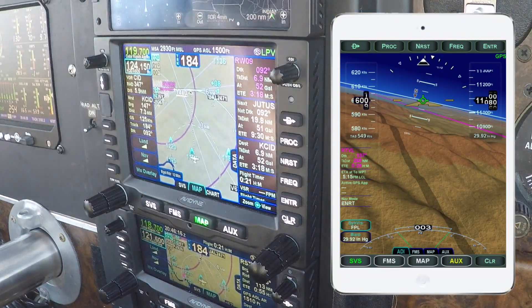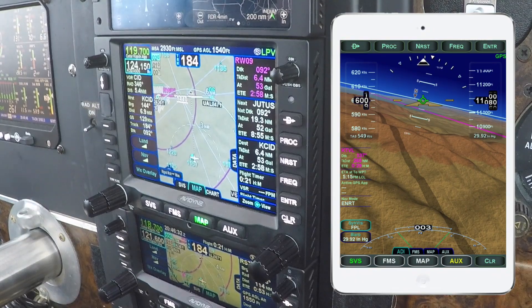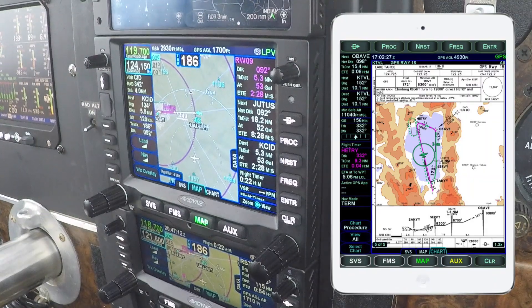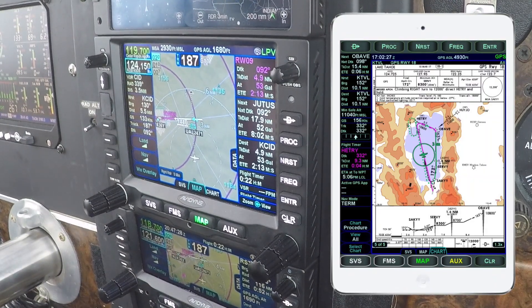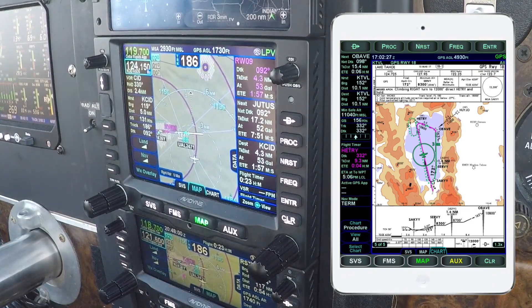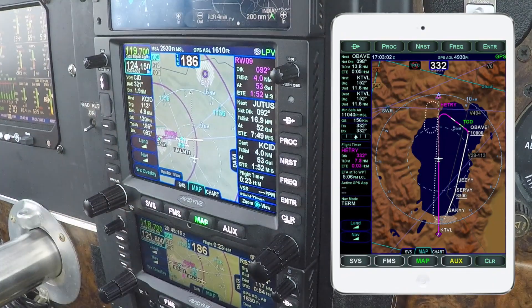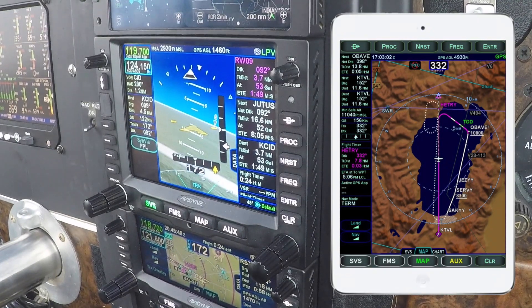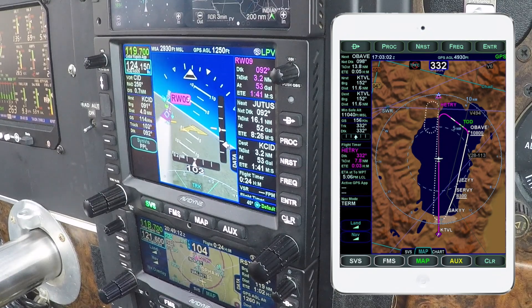The IFD 100 is an iPad app which at first glance looks like an EFB, but I think of it more as a large remote control for the IFD in the panel. For the price of an iPad, it gives you a second touchscreen to view IFD data, maps, and charts on, and to control the radios and edit the flight plan. This is especially useful if your panel or your wallet only has room for one IFD.